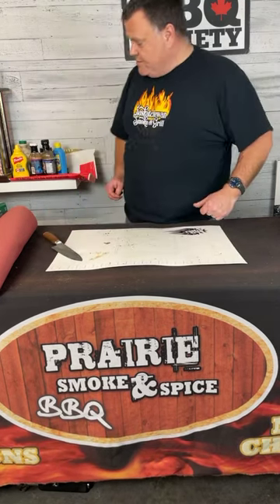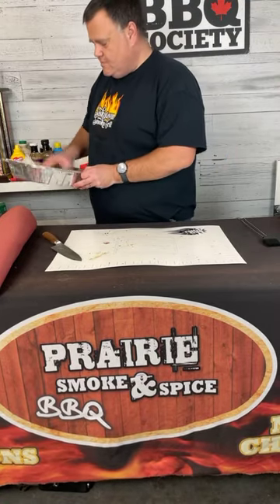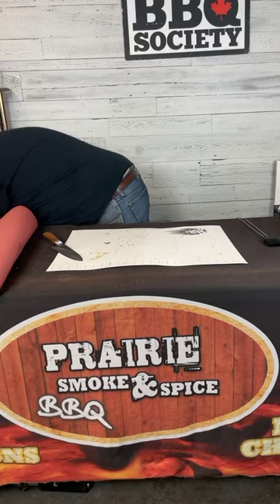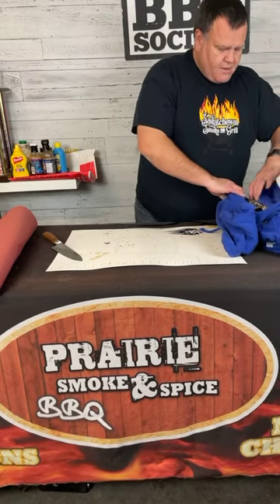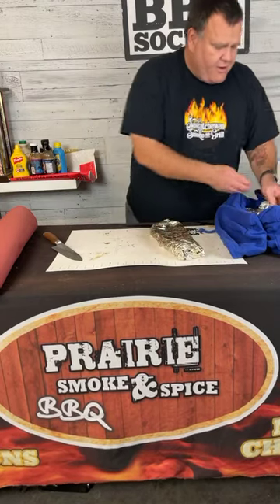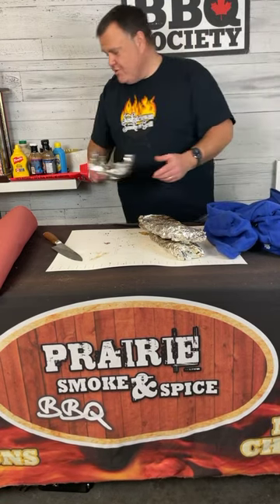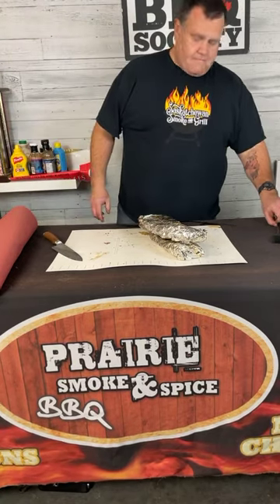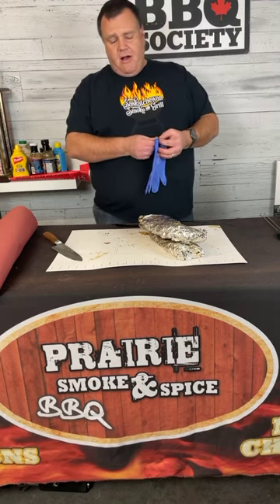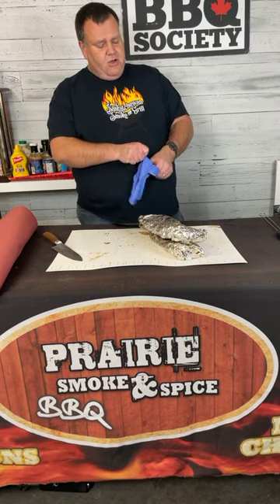Now we're ready to look at the ribs that are completely cooked and tender — we'll cut those up and pretend we're turning them in to actual judges. Once they got tender on the smoker, I wrapped them up and threw them in an old towel or small blanket to keep them hot. You can also put them in a cooler — there are lots of options, but we do want to keep them hot.